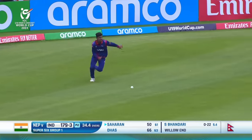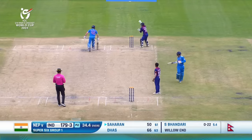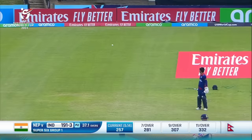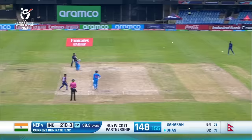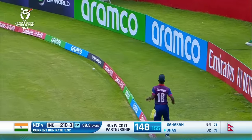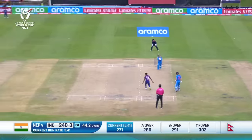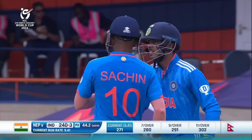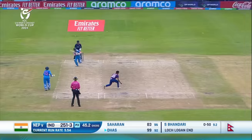He'll follow Sachin Das in getting to that landmark — gets there with a couple. They're going to run a third because of the missed field. No slip at this stage of the innings. He is certainly targeting the off spin on his return — great use of the feet, gets to the pitch of the ball and through the offside for four.